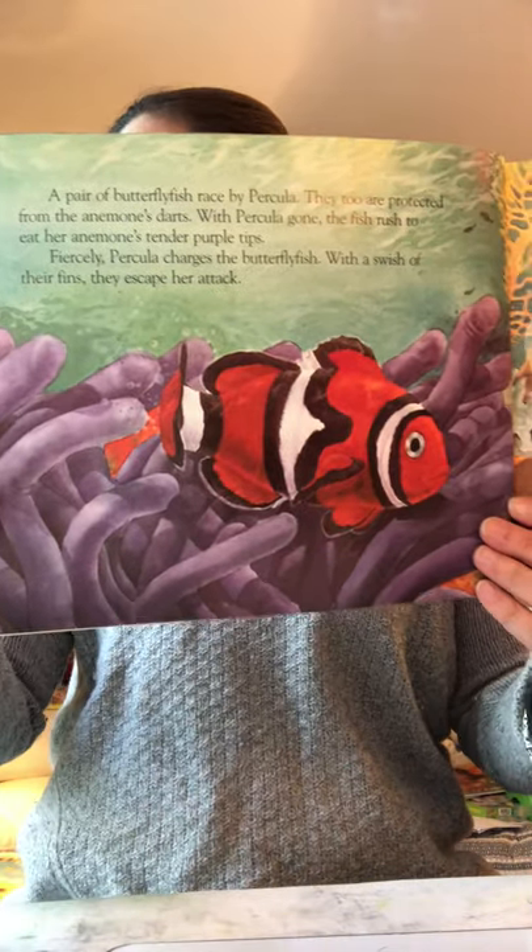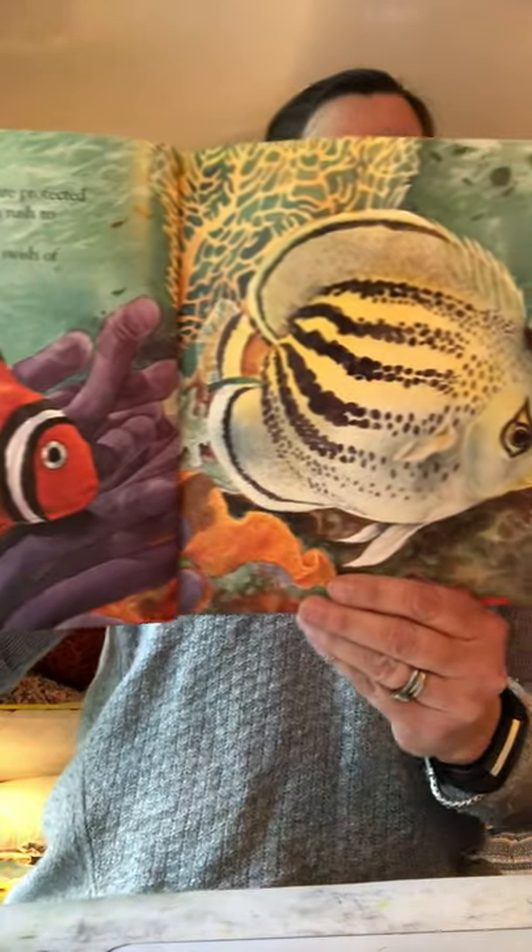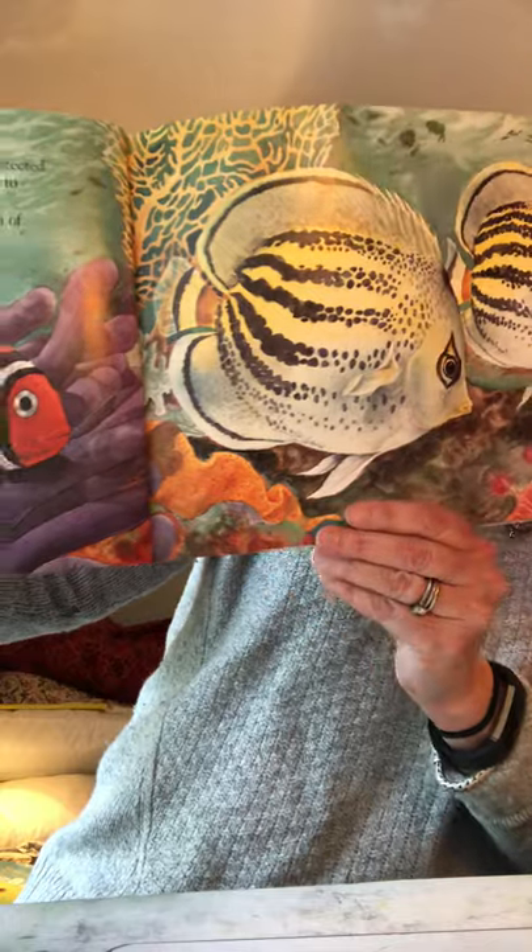A pair of butterfly fish race past Percola. They too are protected from the anemone's darts. With Percola gone, the fish rush to eat her anemone's tender purple tips. Fiercely, Percola charges the butterfly fish. With a swish of their fins they escape her attack — she's actually defending the anemone where she lives from those fish.